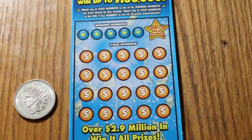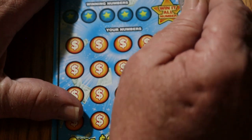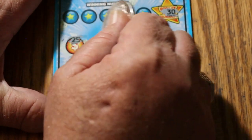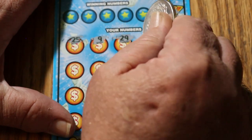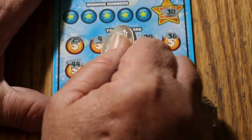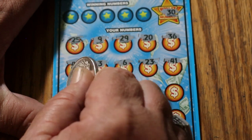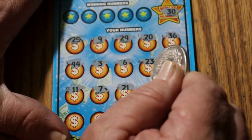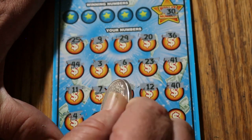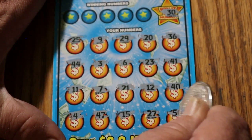Starting off with ticket 11. The Win It All number we're looking for on this one is 30. We've got a 25, 9, 29, 20, 36, 44, 3, 6, 23, 41, 11, 7, 21, 12, 40, 4, 47, 15, 27, and 50. But no 30.